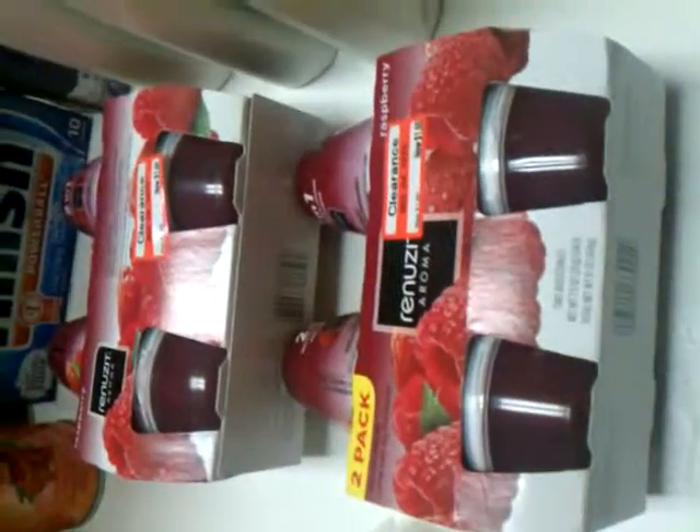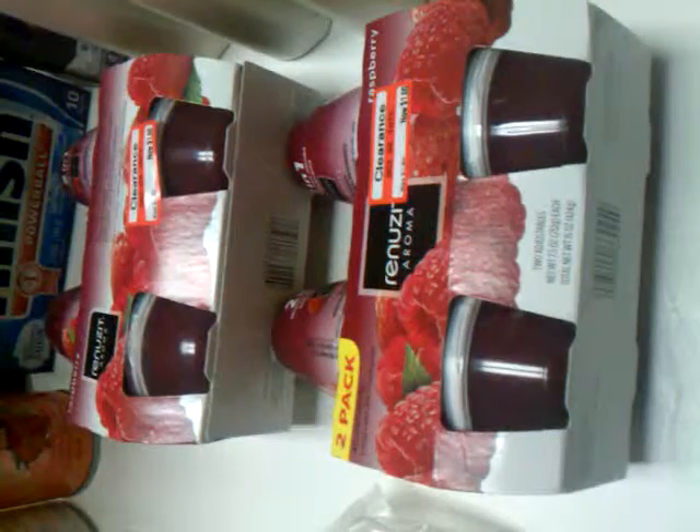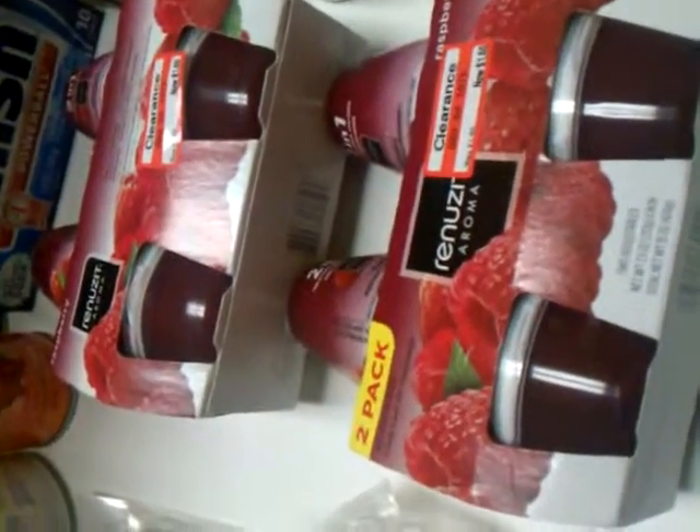The Renew-It Aroma air fresheners were on clearance for $1.60. I had a coupon for a dollar off of two of these, so I got these two packs for a total of $2.20.